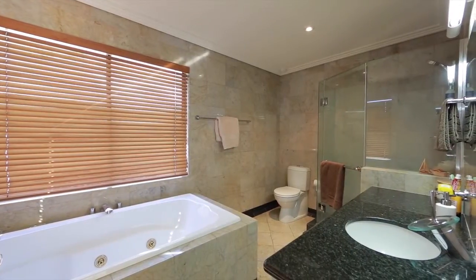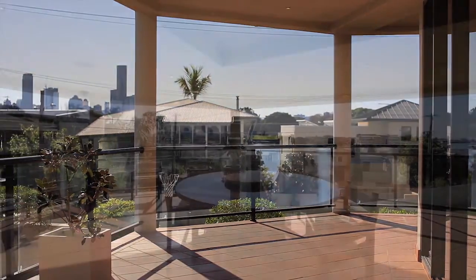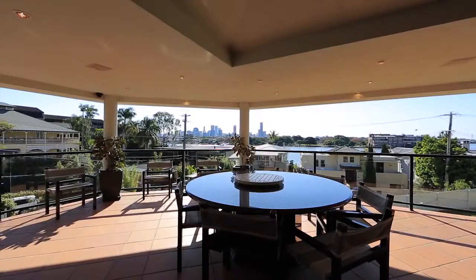This property offers a versatile space that invites year-round entertaining with breathtaking views of the Brisbane skyline and river on full display.